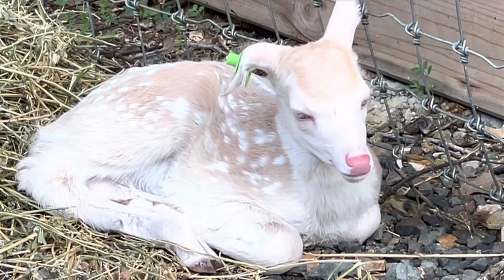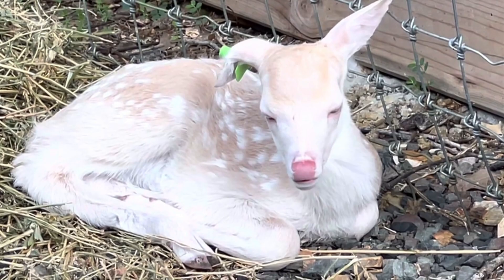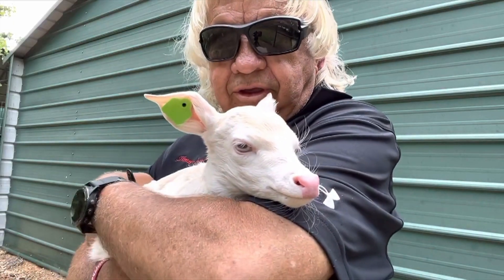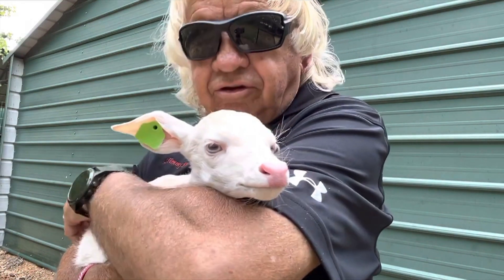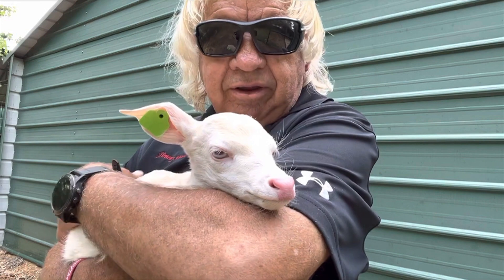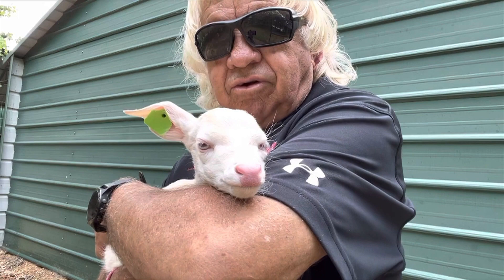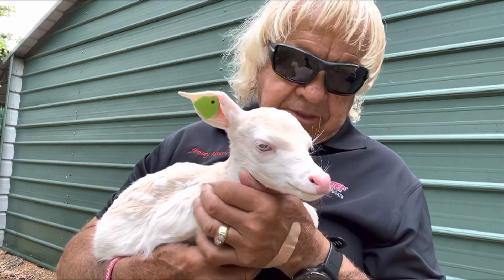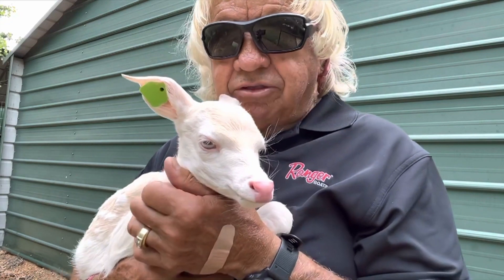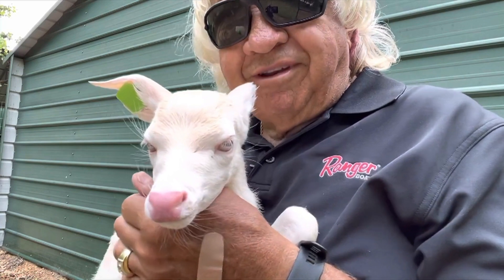We can always take them out and feed them by bottle if we have to, but we'd rather not — particularly because they're bucks. We already got one buck, little Whitey, which was actually the second buck born. We lost the first little Whitey; those were brothers, twin brothers, and the mama just didn't take care of either one of them. Look at those beautiful blue eyes — that is a treasure right there.